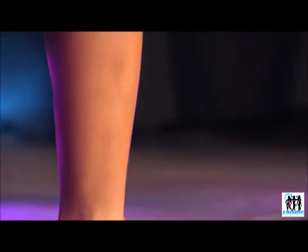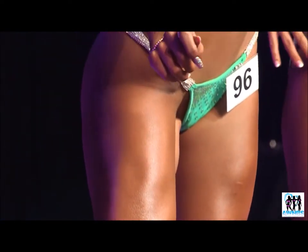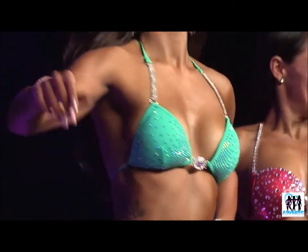From here, the ladies will be asked to turn back to their front pose, where the judges will begin to change the ladies on stage to start comparing physiques.